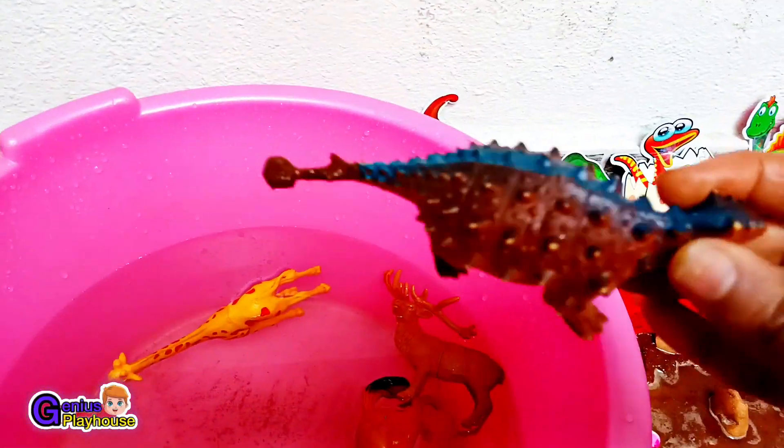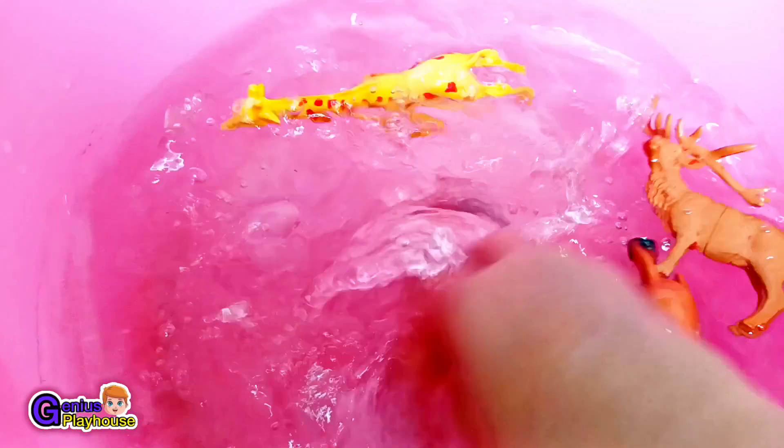Deep in the savannah forest, I also found a dinosaur. It is an ankylosaurus! Let's watch this and rescue it.